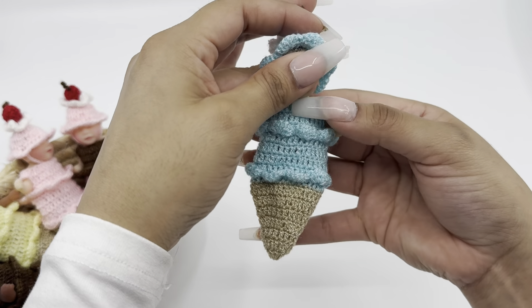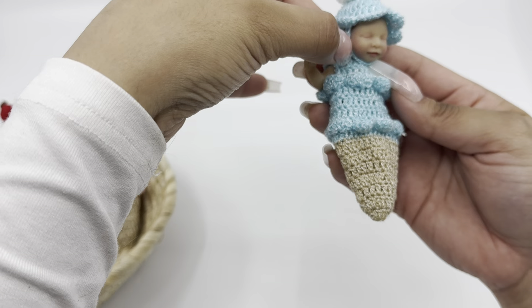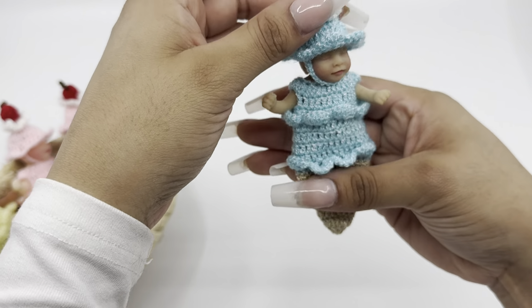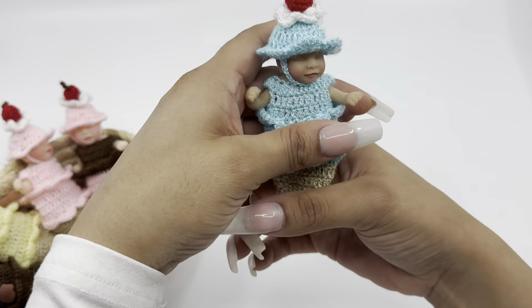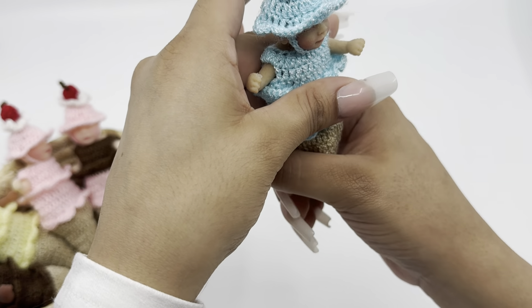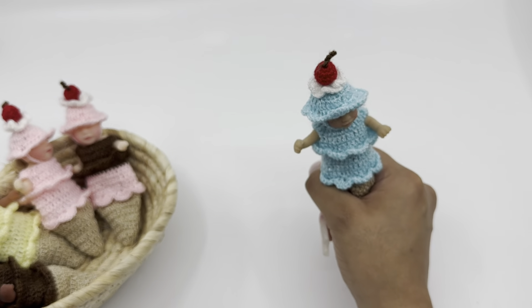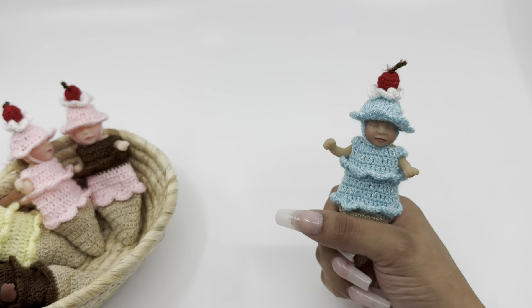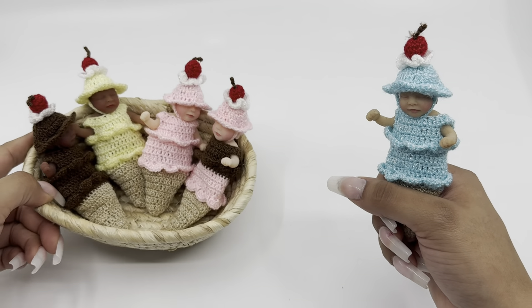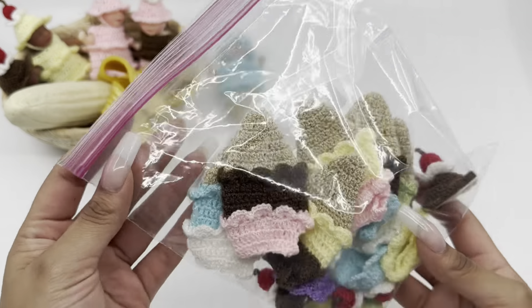You're going to have to be very gentle. And there you go — we have ourselves a little ice cream! You can put like a little cotton in here or something if you want it to be like hard, just an idea. And there's my little ice cream. I'm going to show you the rest of the flavors. Don't forget to comment what's your favorite ice cream flavor!